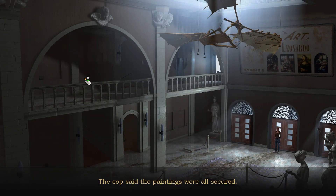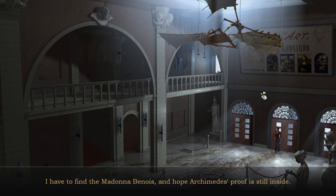The cops said the paintings were all secured. I have to find the Madonna Benoit and hope Archimedes' proof is still in sight.